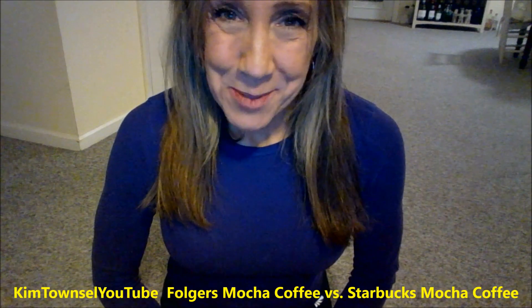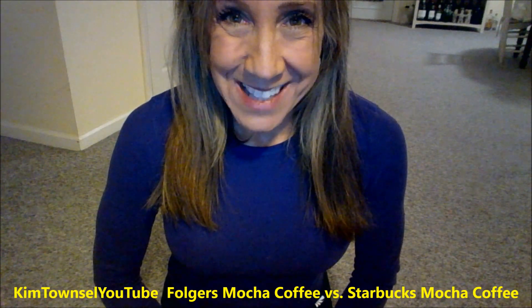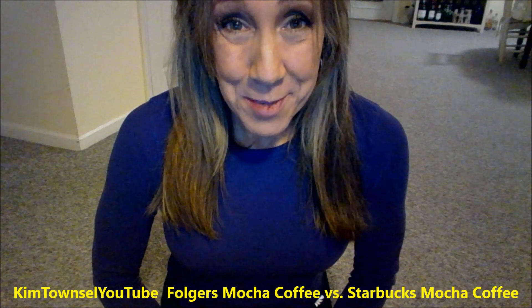Kim Townsville here. Welcome, or welcome back, to my channel. Remember it's free to like, subscribe, leave a comment, and share the video if appropriate.